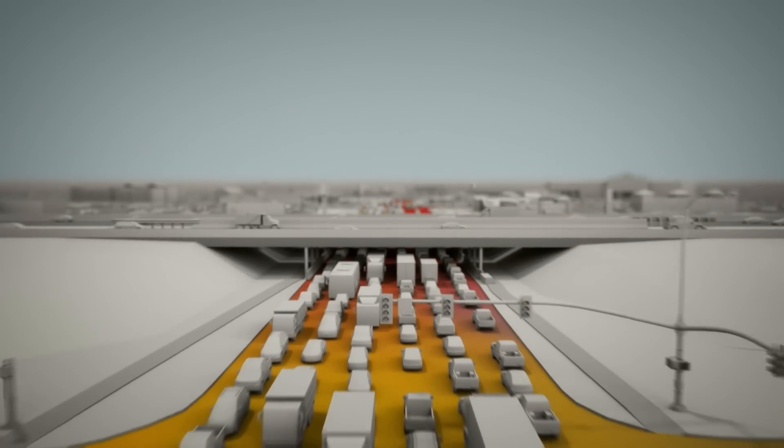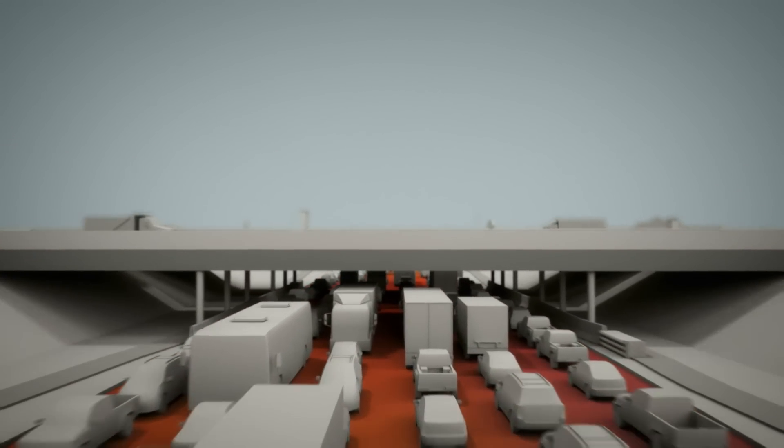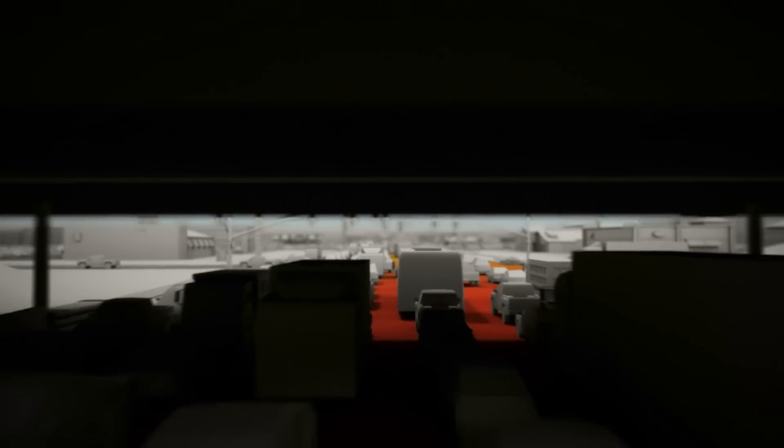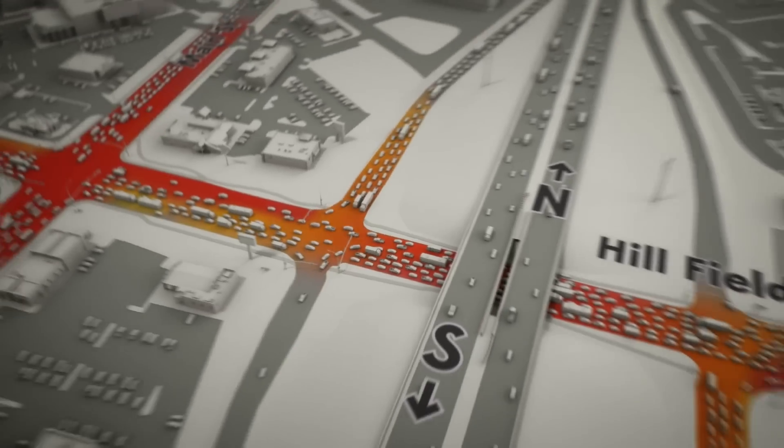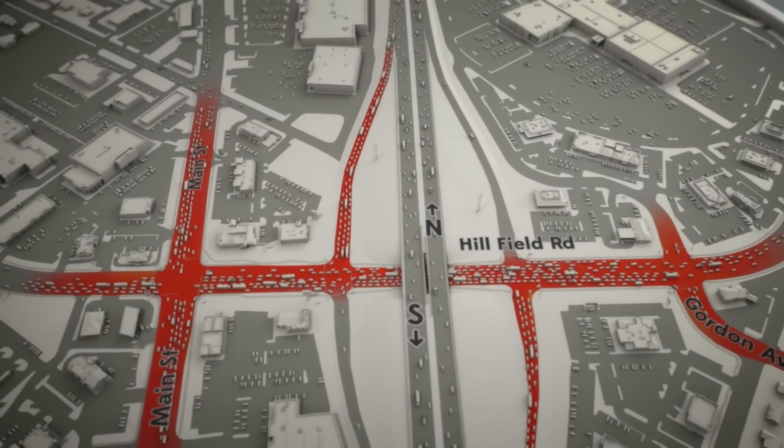They're trapped. In almost no time, all four intersections are at a near standstill. It's a perfect storm — too many vehicles passing through intersections that are too close together. Sometimes vehicles back all the way onto the freeway, creating more problems.